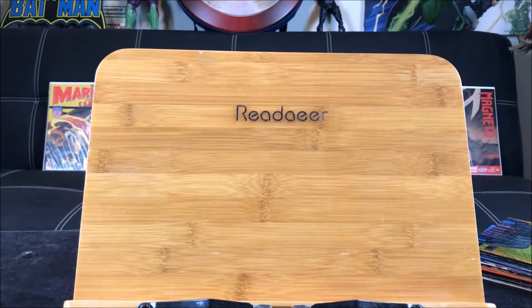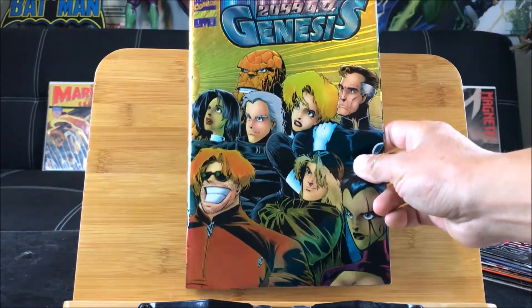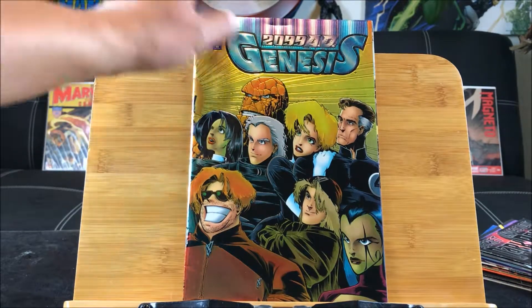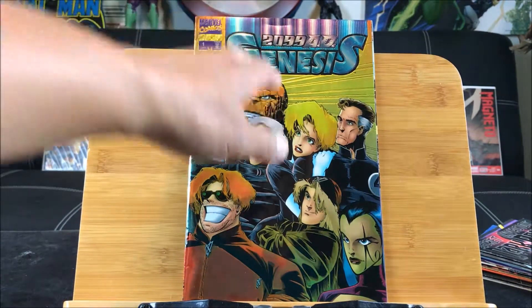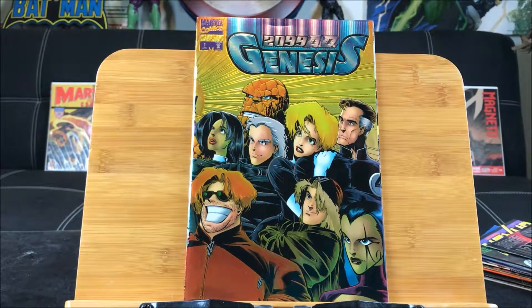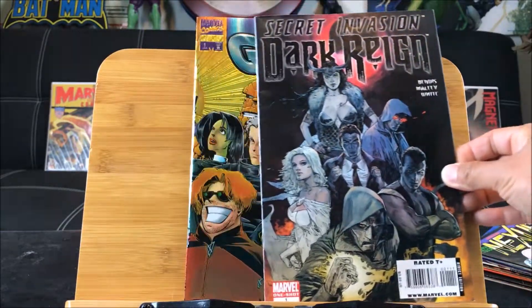The first haul is not from a thrift store but I consider it so because it's from a local bookstore — they have mighty affordable comics. These are from the five-for-a-dollar section. There weren't too many to pick from, I just went with what my gut said. And of course if it's a special cover I'm going to fall for that — that's a 2099 AD Genesis, and here's a Secret Invasion Dark Reign one-shot.